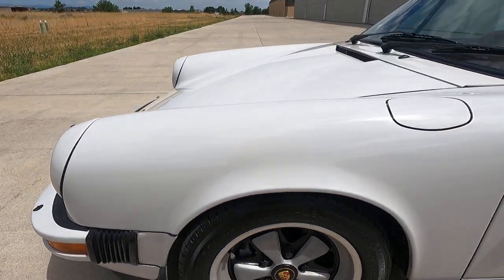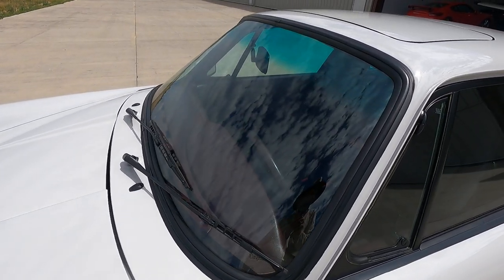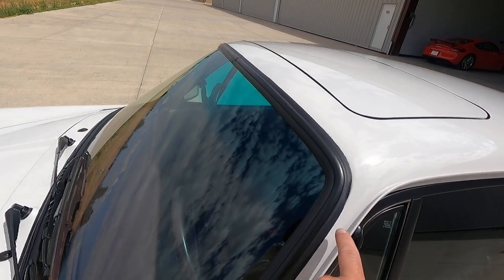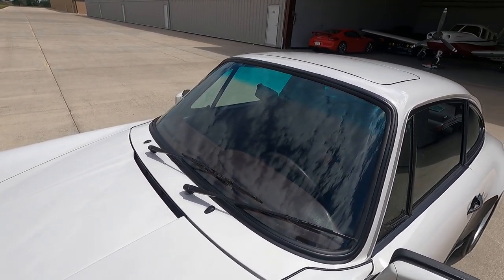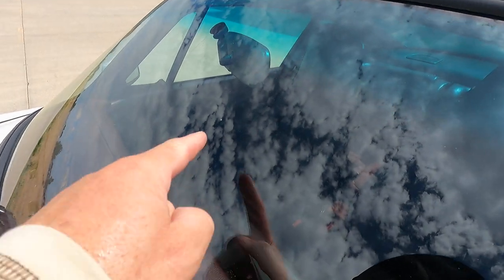When we got this car we actually removed and reinstalled the windshield — it wasn't seated correctly, it had a bunch of RTV in it, and that seal had just slightly shrunk. But it's quiet now. When I first drove it I noticed a little bit of a leak coming through there, so we fixed that.